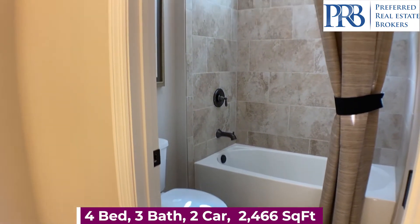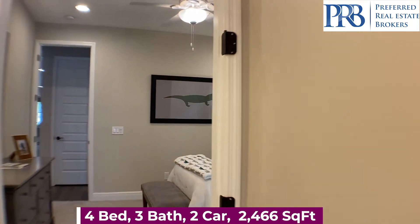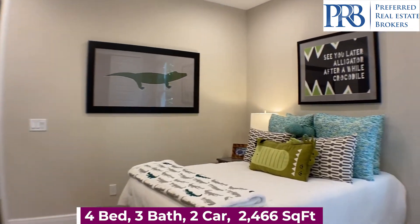The base price is $404,990. You can see you have a nice full-size bathroom, and your second bedroom — the gator room.